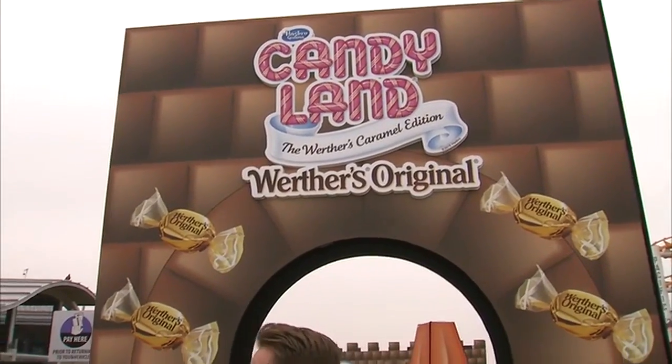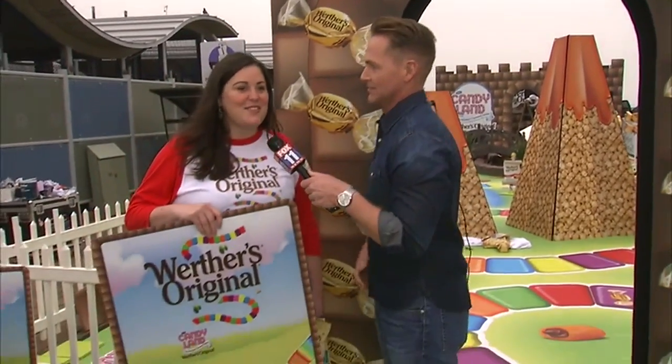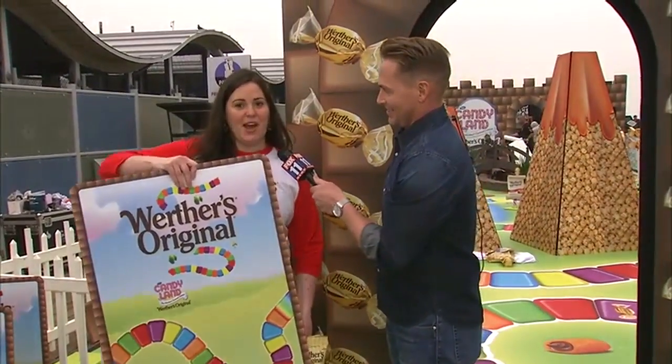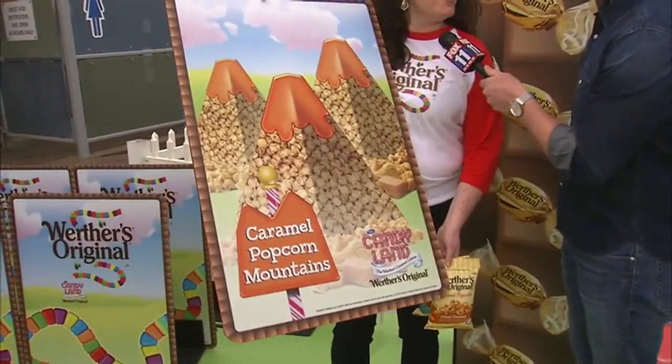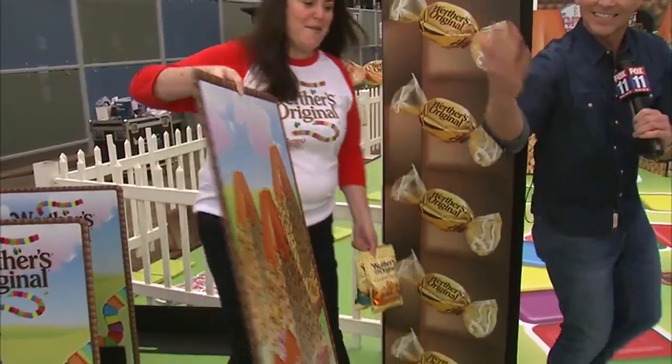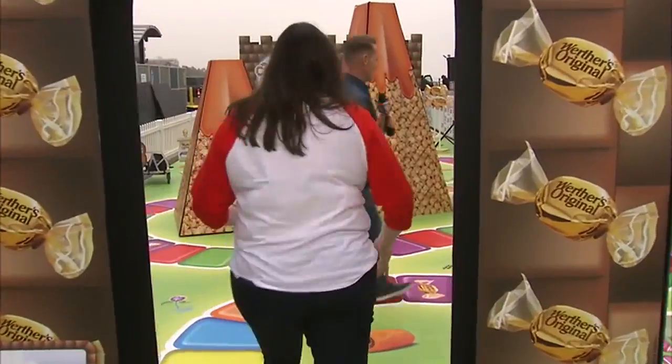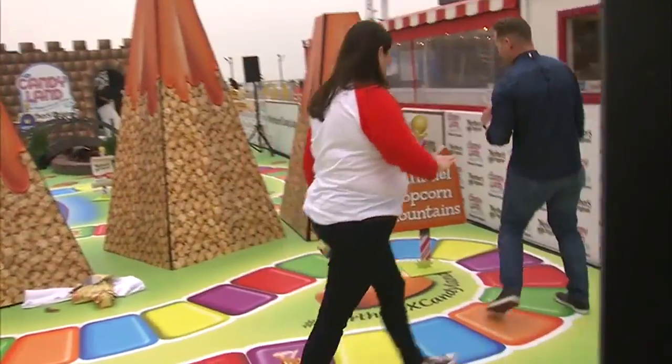So I want to bring in Meredith. Talk to me about how it works. So this is just a life-size game that you play at home with your family. You first start and you pick a card, and it'll take you to the different candy regions. So let's go to that one — Caramel Popcorn Mountains. Come on, let's get on over to the Caramel Popcorn Mountains.